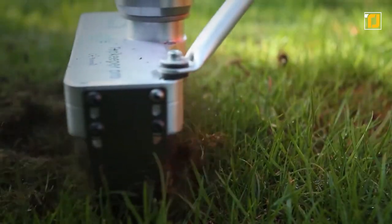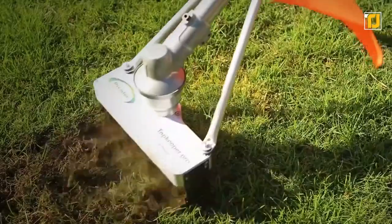And the results? They're actually comparable to a professional football field, which is super impressive.